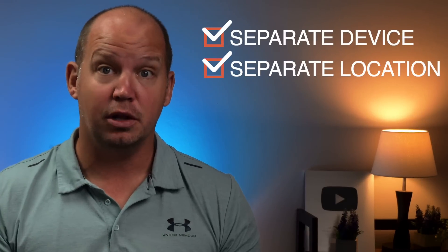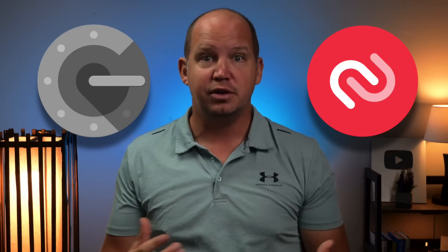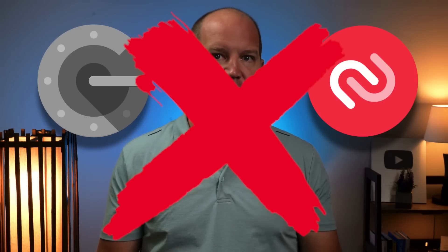A good backup meets the following criteria: it is a separate device kept in a separate location that is all equally secure. When I say separate device, that means you're not just putting your authenticator codes on a different app on your same mobile device. In other words, having Google Authenticator and Authy with the same 2FA code is not a strong backup. If you lose your device, you're stuck.